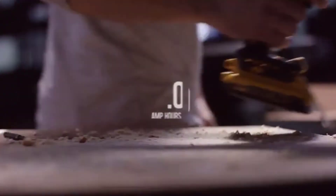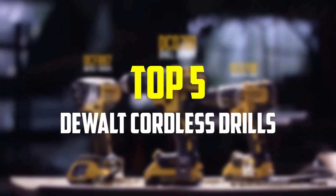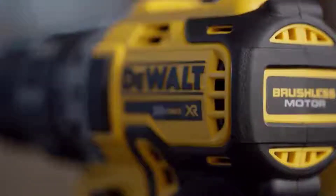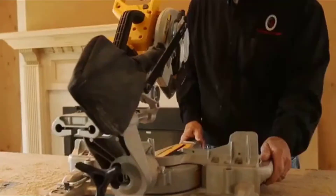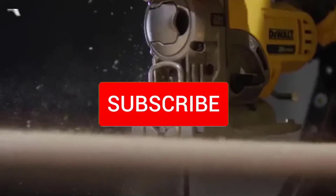Hey guys, in this video we're gonna be checking out the top 5 best DeWalt cordless drills available on the market. I made this list based on my personal opinion and hours of research, listing them based on popularity, quality, price, durability, user opinions, and more. If you want to see more information and the updated price, you can check out the description below, and make sure to subscribe for more reviews.